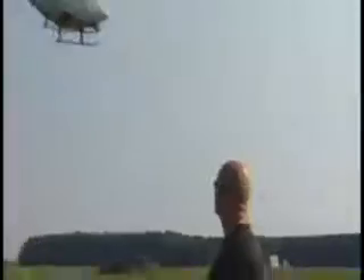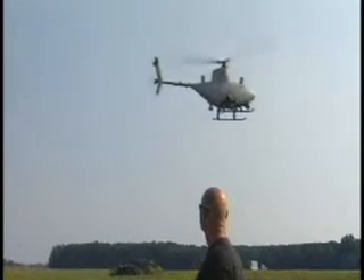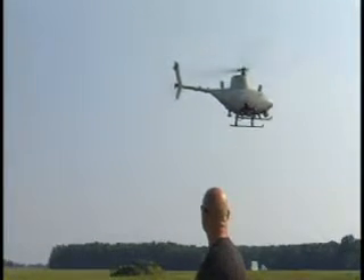In military terms, the Fire Scout performs the three most demanding missions: dull, dirty, and dangerous. A lot of reconnaissance missions are hour after hour after hour just waiting for some small change. And that's probably the dull.